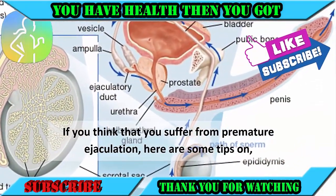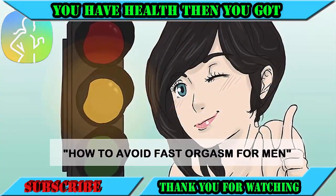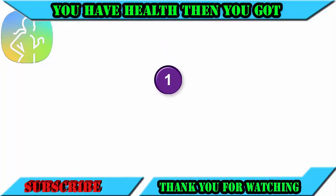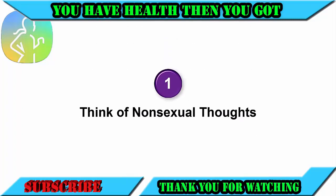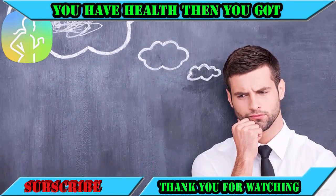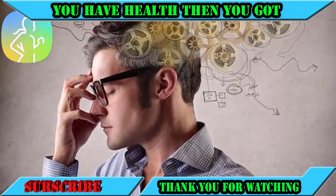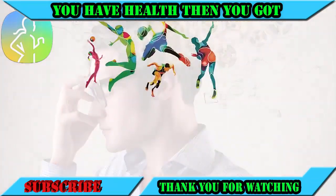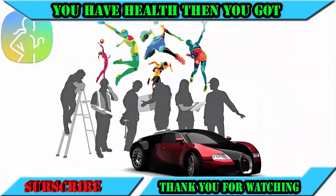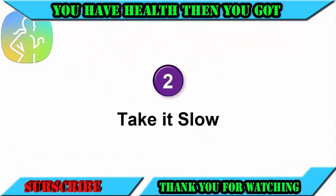If you think that you suffer from premature ejaculation, here are some tips on how to avoid fast orgasm for men. Number one: think of non-sexual thoughts. A man's sexual thoughts are powerful enough to make him come. To avoid this predicament, start to think of non-sexual thoughts such as sports, work, and cars whenever the excitement builds up.